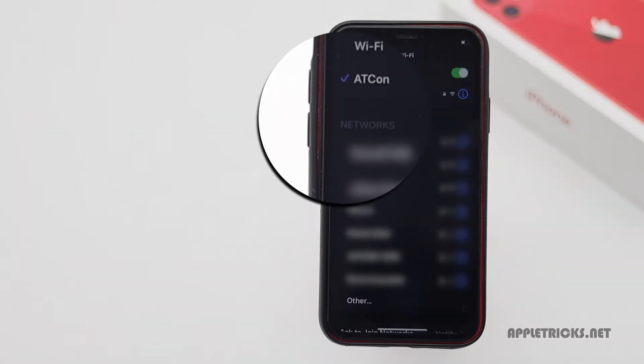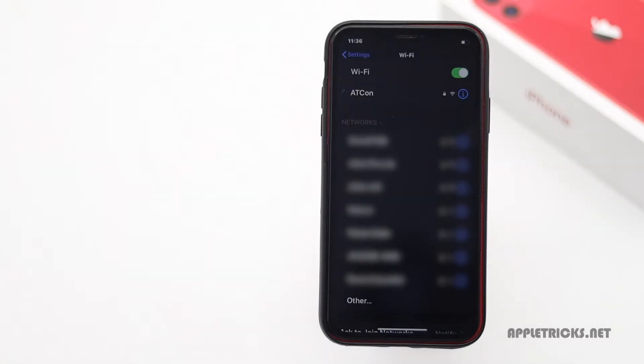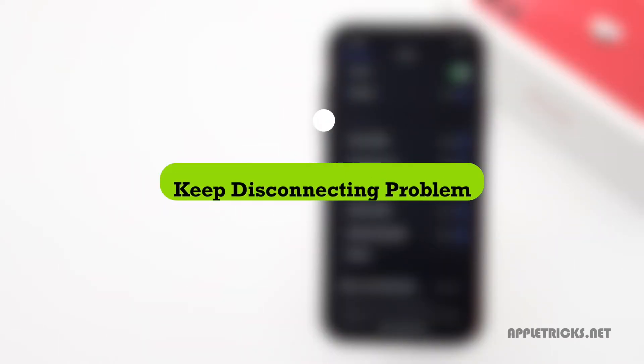If the Wi-Fi connection keeps disconnecting from iPhone 11 at random times and you want to fix it, keep following this video. Here we will show you how you can fix it.